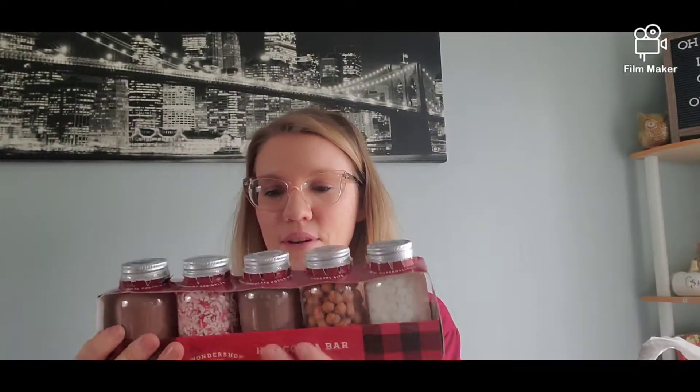The next thing is this hot cocoa bar and it was under $10. I'm going to try to put a cocoa station together. I picked those up so I figured I don't have to buy hot chocolate — it already came with it, and then all those cute toppings.